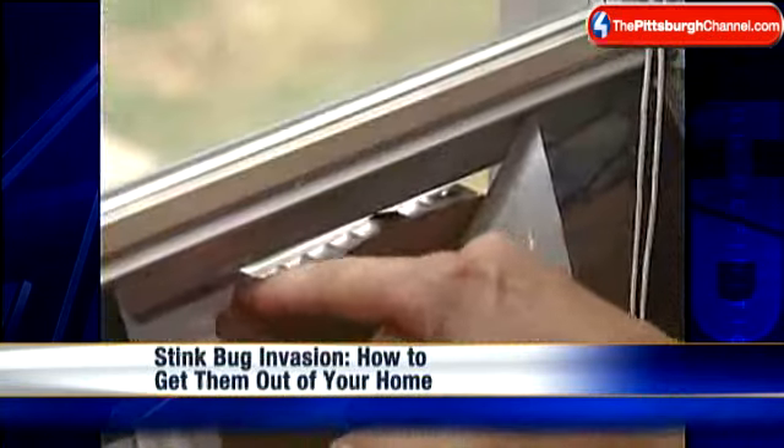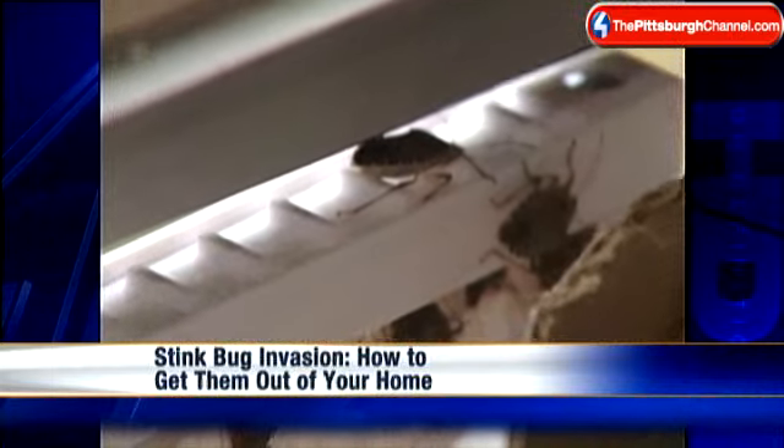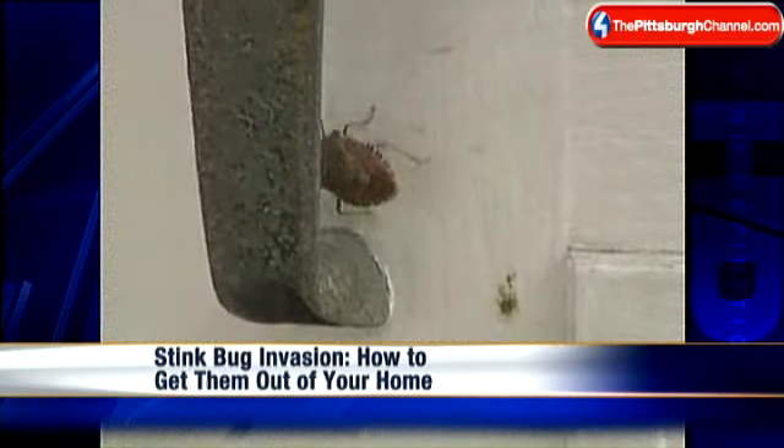Found one on a lampshade today — they're just so gross. Stink bugs are everywhere, invading homes all over Pittsburgh. They're small, and once they're in your home they're really hard to get out. We have been getting plenty of phone calls and emails from families looking for help. Channel 4 Action News reporter Keith Jones went along with an exterminator.